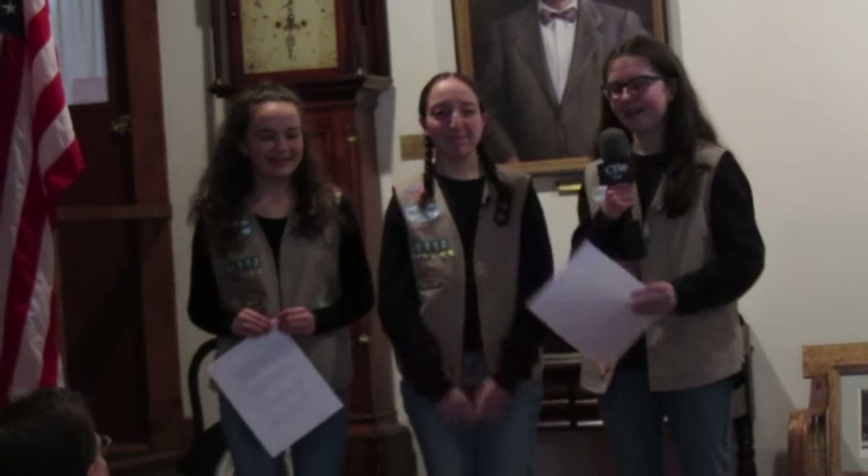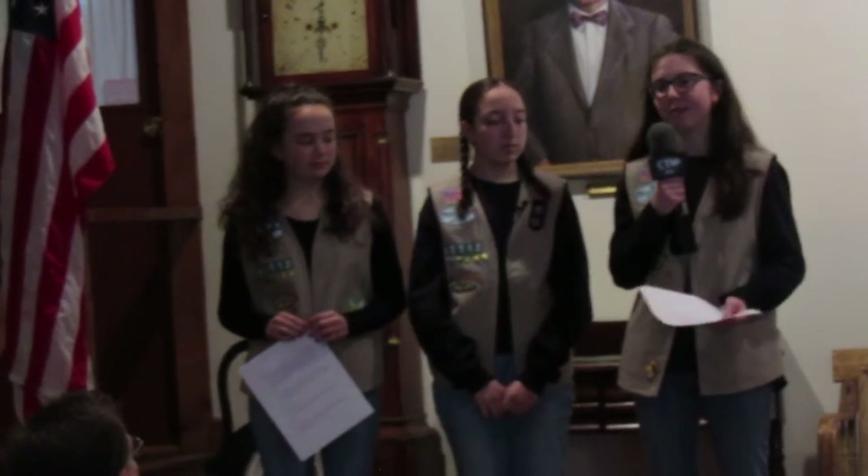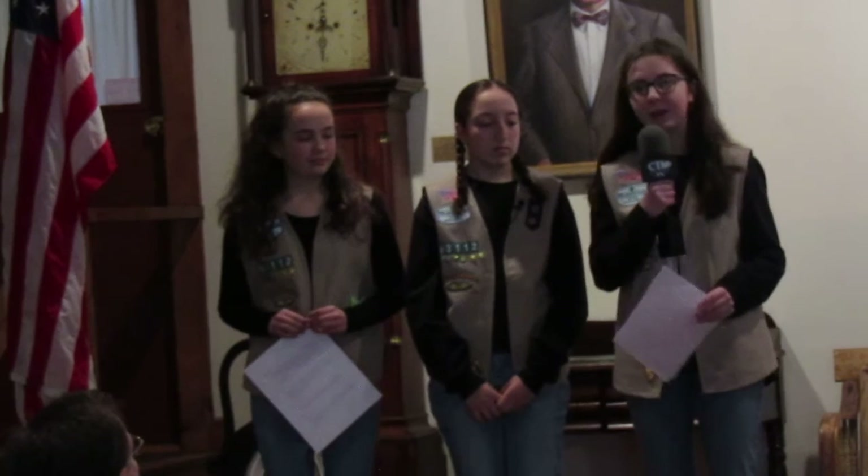I'm Sarah, and this is Megan, and this is Kara. We are Girl Scout Troop 6-3-1-2, which is a local troop from Chelmsford. We're also 8th graders at McCarthy Middle School, and we researched and put together this project.